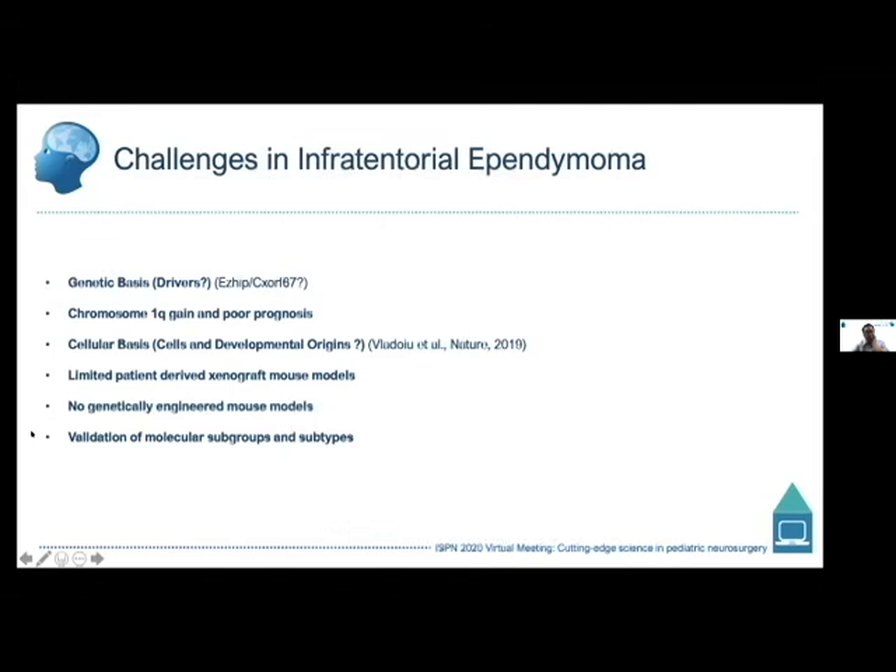There's been limited availability of cellular models and patient-derived xenograft models in this field. The PDX models that do grow take months, making preclinical studies challenging. There are currently no genetically engineered models for posterior fossa ependymoma. And as we break PFA and PFB into additional subtypes, these must be validated in additional prospective trial cohorts.